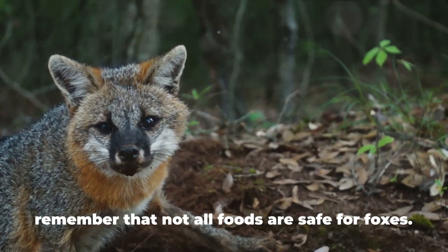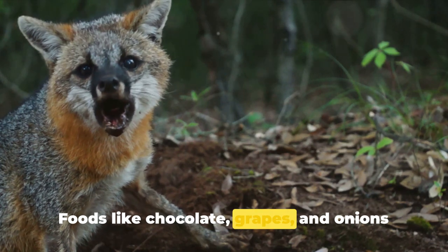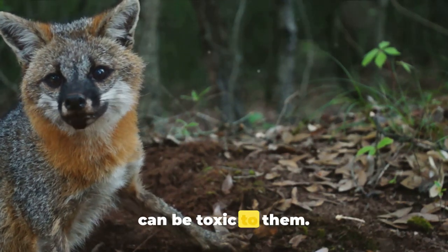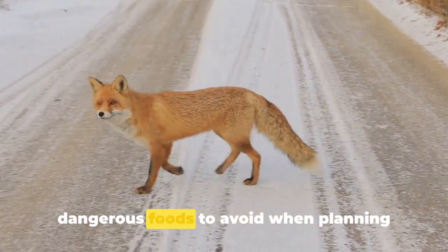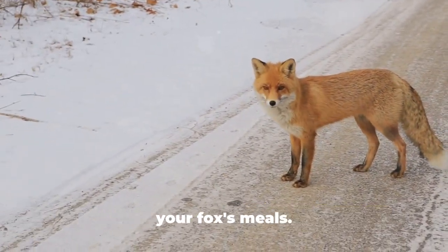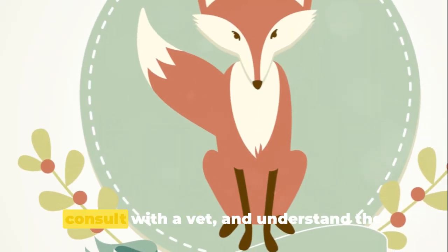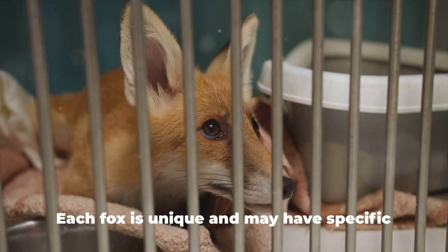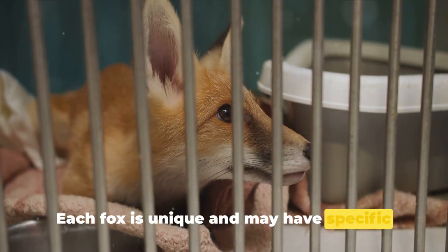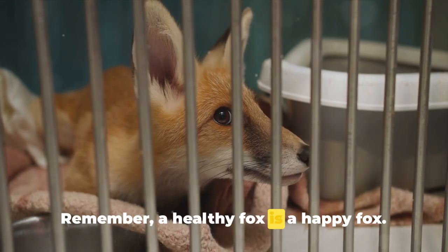However, it's equally important to remember that not all foods are safe for foxes. Foods like chocolate, grapes, and onions can be toxic to them. Always refer back to a list of dangerous foods to avoid when planning your fox's meals. It's essential to do your own research, consult with a vet, and understand the dietary needs of your fox. Each fox is unique and may have specific dietary requirements or allergies. Remember, a healthy fox is a happy fox. Thank you for watching.